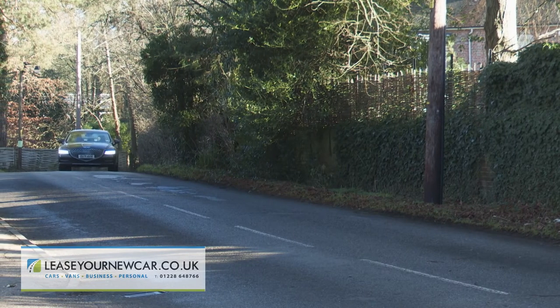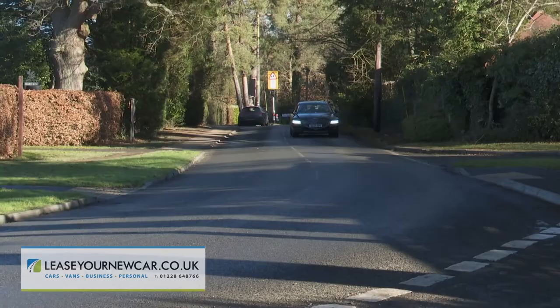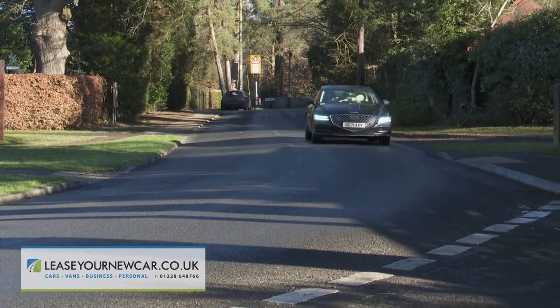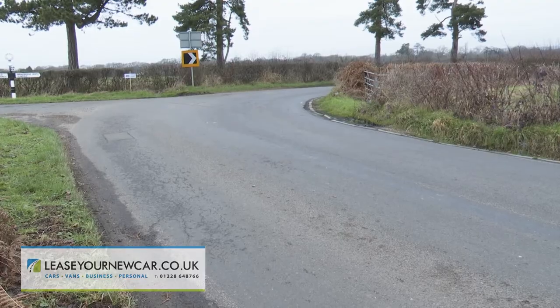You'd expect this car to be something of a luxury wafter, and sure enough there's the rather light and woolly steering that tends to characterise this type of big saloon. Once we got this G80 onto a few secondary roads, though, we found that it actually handles better than we'd expected.